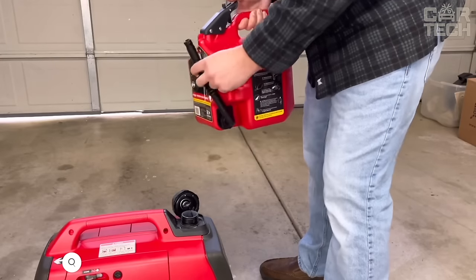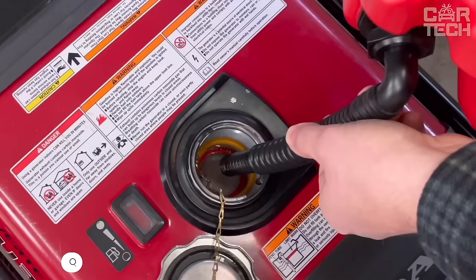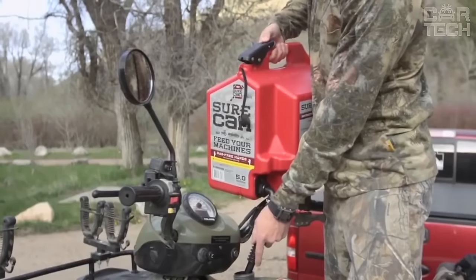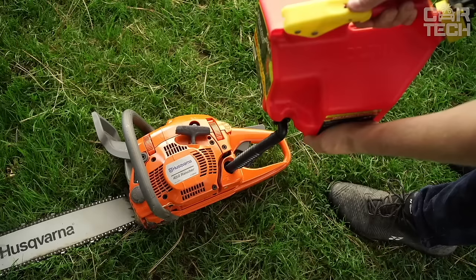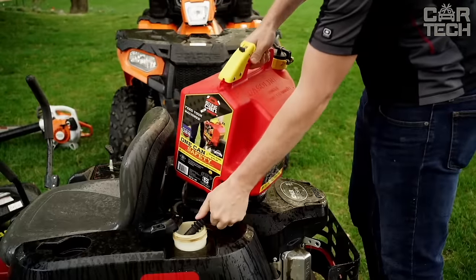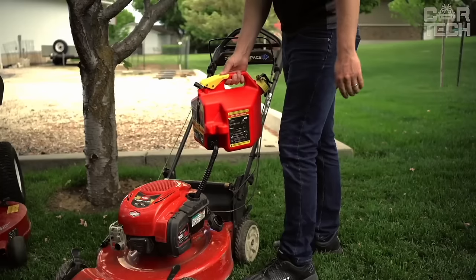A convenient and safe 5-gallon fuel canister made of high-density polyethylene. This roomy container will allow you to refuel your vehicle from a comfortable position without bending over or straining. It has a flexible hose with a 180-degree rotating spout, making it easy to refuel lawnmowers, snowblowers, and other equipment. In addition, there is a smooth spout to prevent overflow, and a special button for accurate dosing of fuel supply.